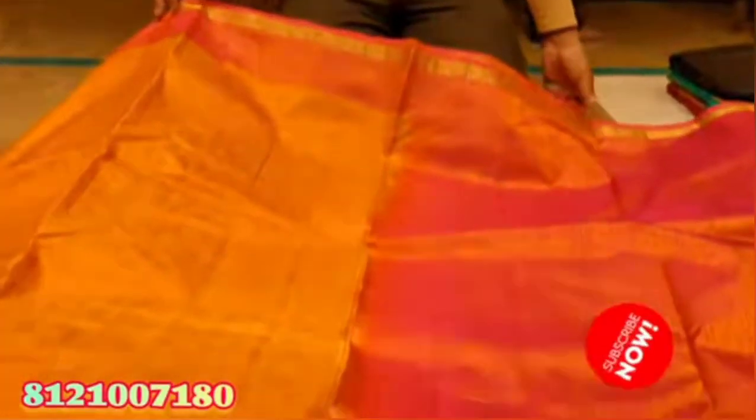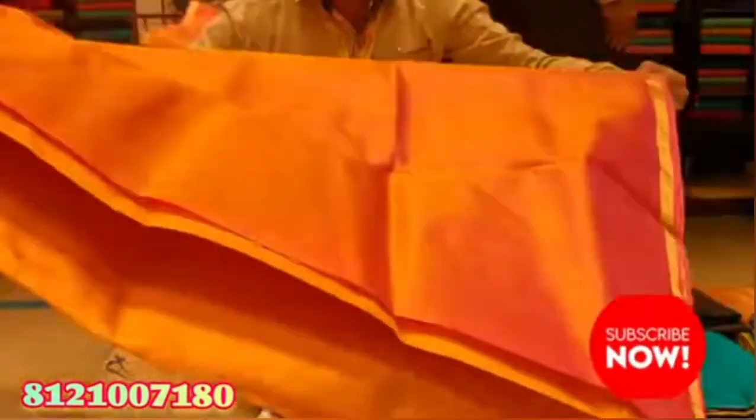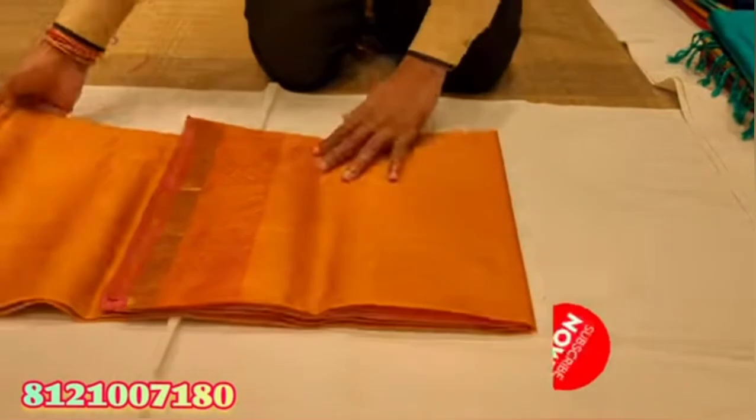You can see the threader jerry sari in the collection. The price is Rs 4,300 in the collection.